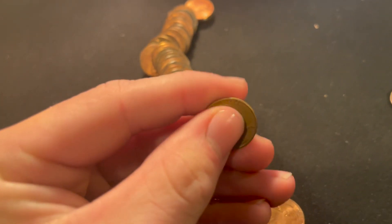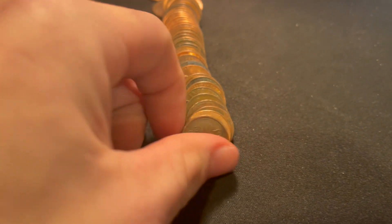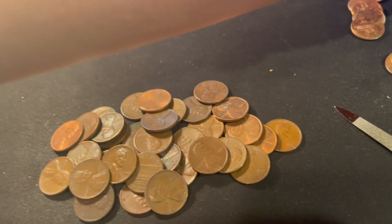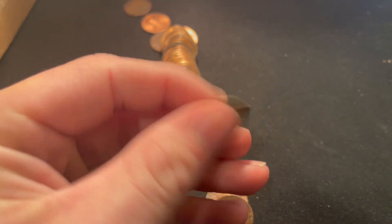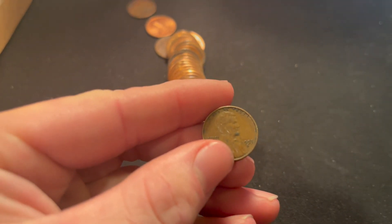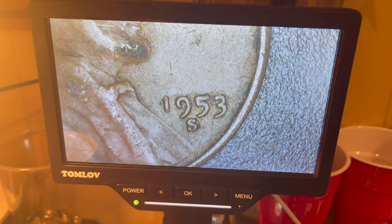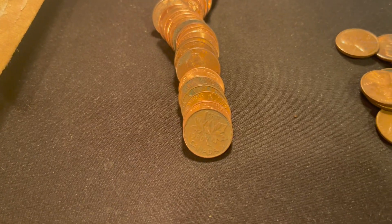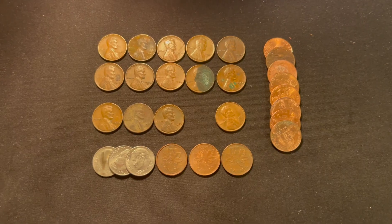Roll number 35 — we did it again, another wheat cent from 1956. On roll number 42 we got a 1984 Canadian, our second foreign of the hunt, but also another wheat cent. Had to look at it under the scope because it was a little dirty — it's a 1953-S. On roll 46 we got our third Canadian, a 1980.